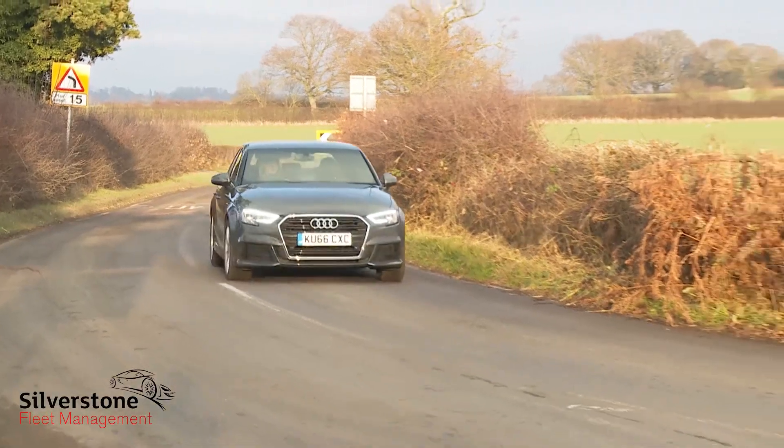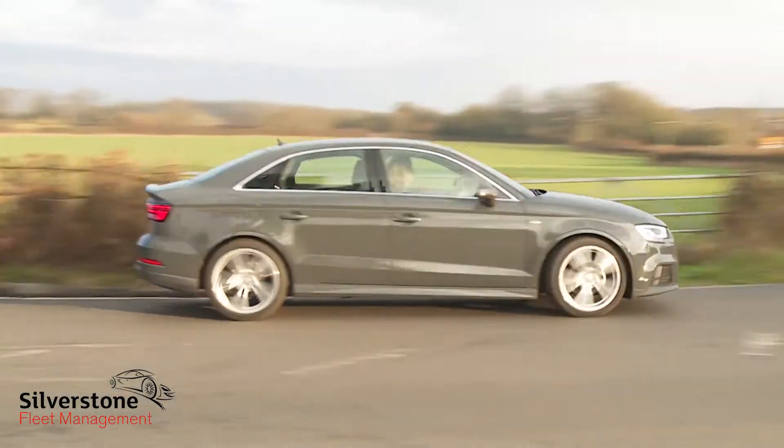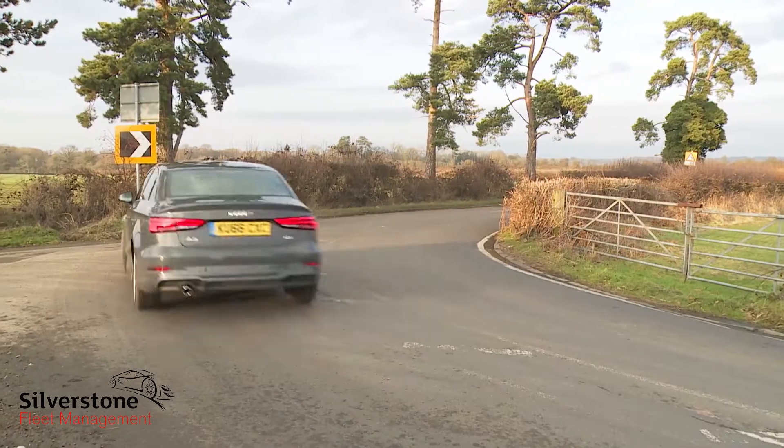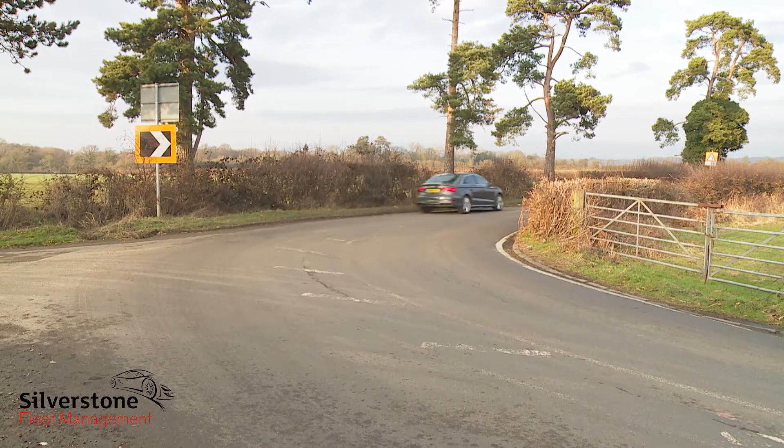Real driving enthusiasts might prefer the slightly sharper reactions of rival Mercedes CLA, but everyone else will probably enjoy this Audi just as much, thanks to lovely technical touches like the way that an electronic limited slip differential is built into the stability control system so the car turns more sharply into the bends.